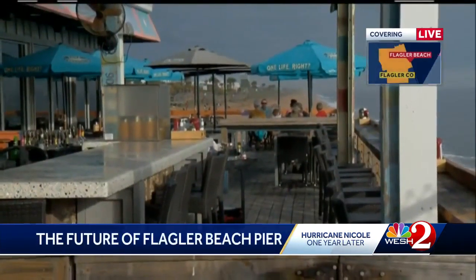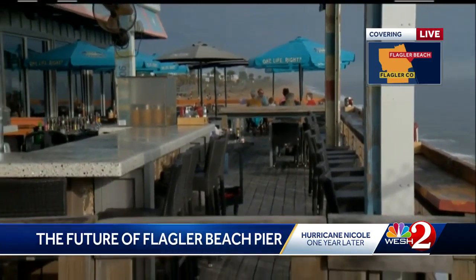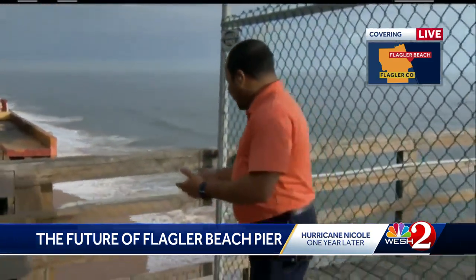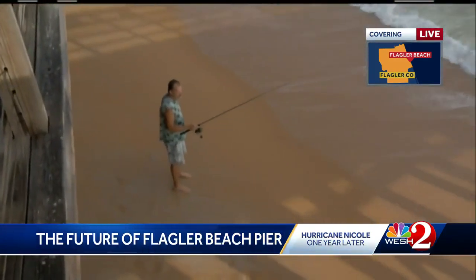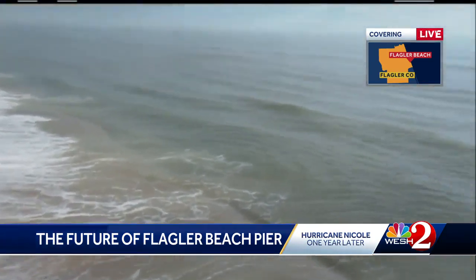That's the key word right there, as you get a live look at some customers here at the Funky Pelican. They have a front row seat to the construction that will take place over the course of the next four years. I'm told that fishermen absolutely love this historic pier. Many of them are now forced to fish from the beach. A lot of people are really looking forward to this 2026 day when this pier finally reopens in its new form.